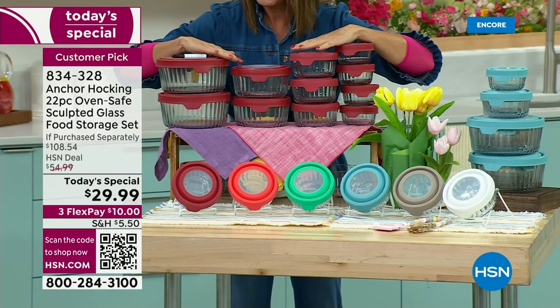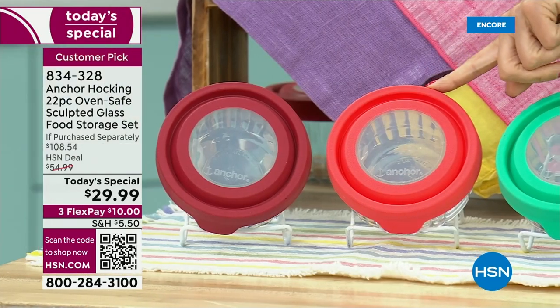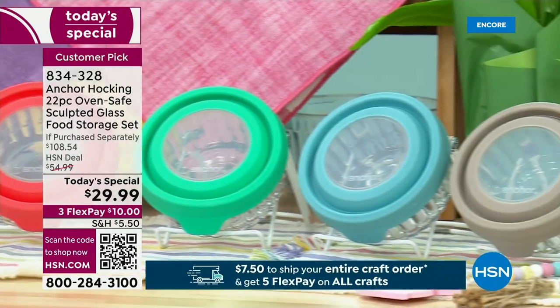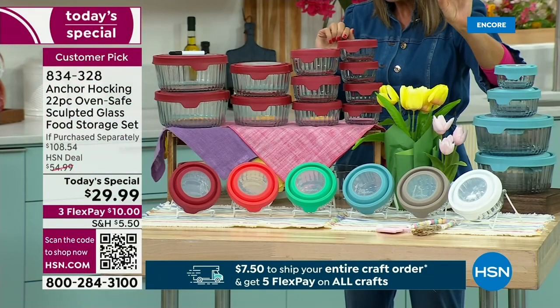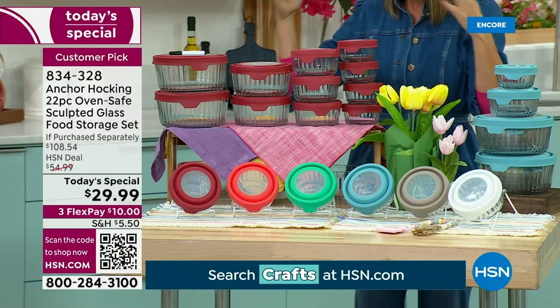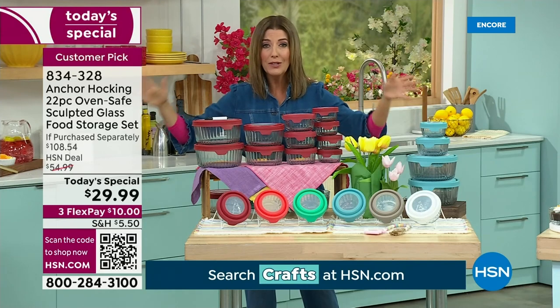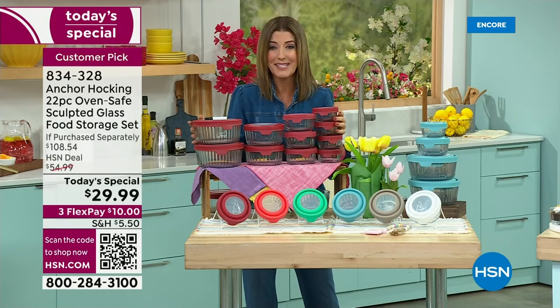We have fabulous colors to choose from: beautiful cherry red, mango, mint, blue, gray, and white. You're going to prep, cook — they're oven safe — serve, and store in these containers. They're safe for the oven, microwave, freezer, and dishwasher. They are practical, sustainable, and once you get a set of Anchor Hocking home, you're going to fall in love with them.